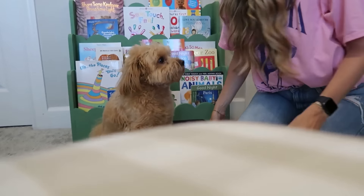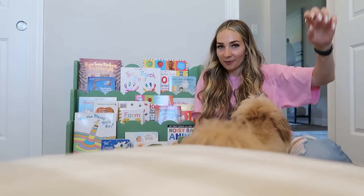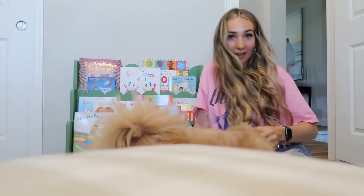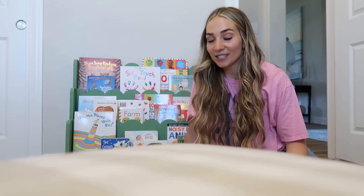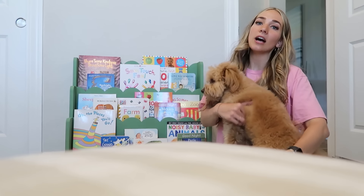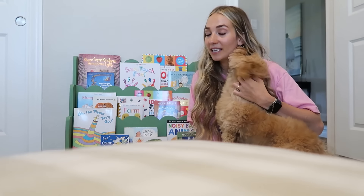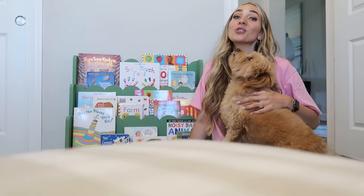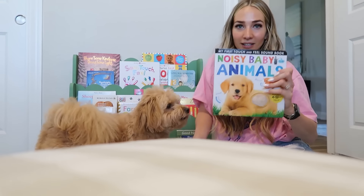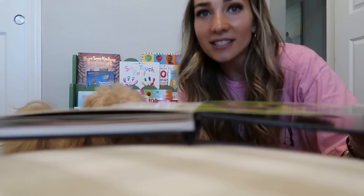You guys want to see something kind of funny? When I read stories to Ace, Kobe Bear my dog loves getting into my lap and reading stories with us. There's one book he despises - it's called Noisy Baby Animals and it makes animal sounds. Let's see if he reacts!